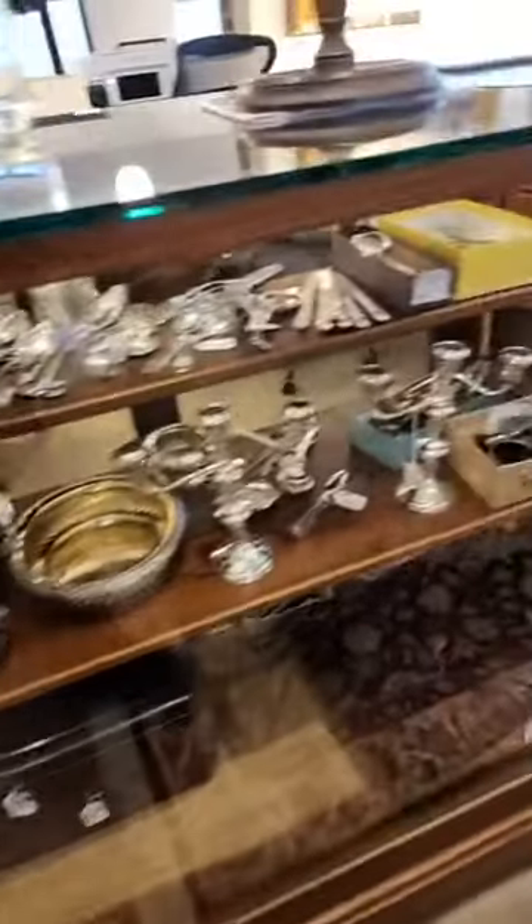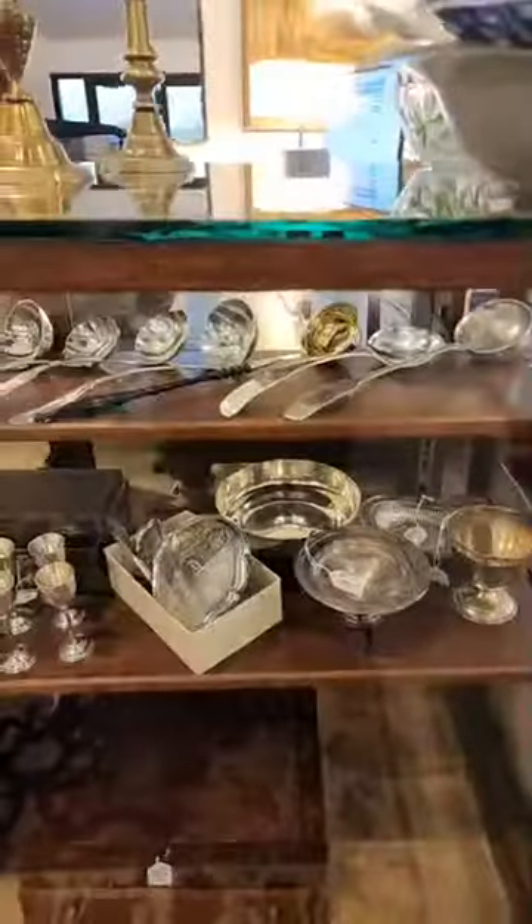All those boxes are full of sterling flatware. There's sterling bowls, plates, trays, coin silver, including coin silver and sterling silver ladles. Just to have a collection of that many — and several of them are from St. Louis, the card, and others.